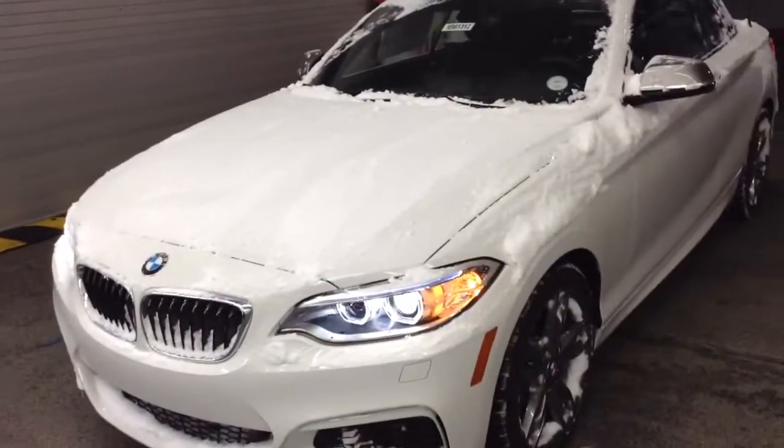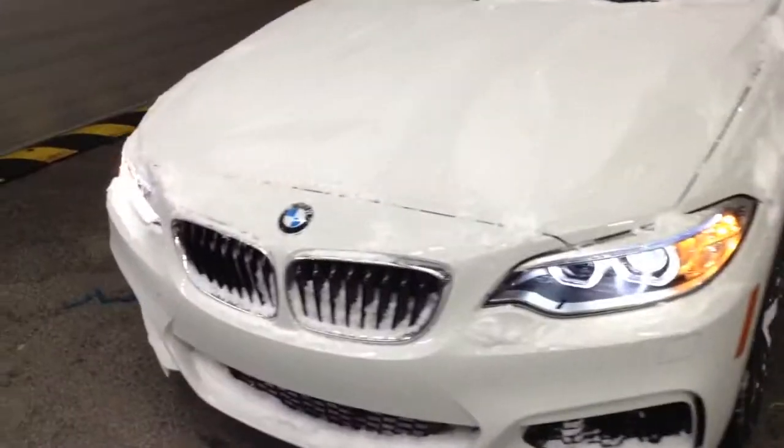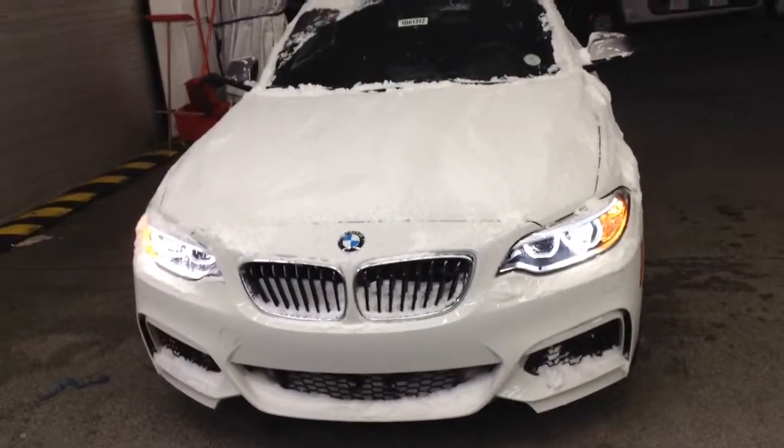I'd love to set up an appointment for you to come on down and drive one of these vehicles. Please give me a call at 561-827-8364. Again, this is Anthony from Champ BMW. Hope you're having a great day.